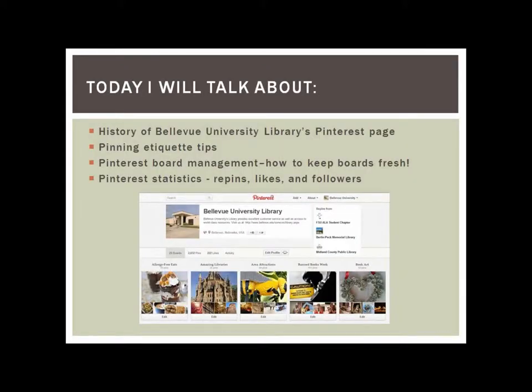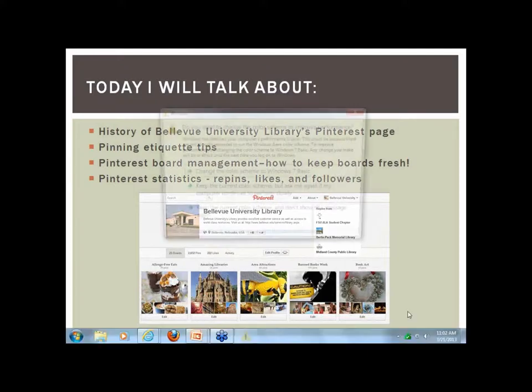I'm going to cover the history of our Bellevue University Library's Pinterest page, just a few pinning etiquette tips, Pinterest board management — how to keep the boards fresh, new, and exciting — and also some Pinterest statistics such as repins, likes, and followers. You can see an image of our page there, and I'll go more into our page later on.